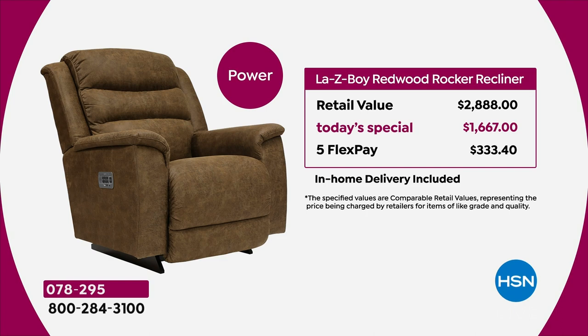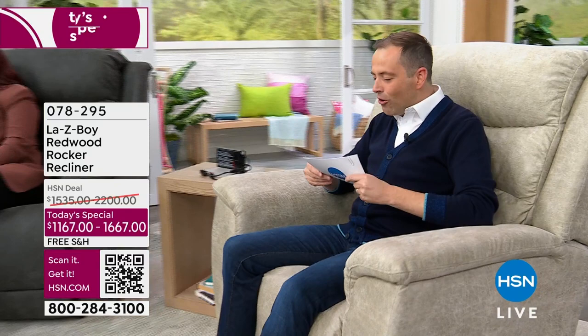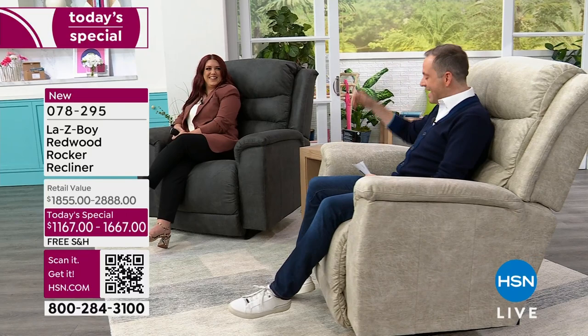HSN credit card holders and QVC card holders can take advantage of 18-month VIP financing, bringing the price down to $64 or $92 respectively. Now I want to introduce you to an amazingly talented interior designer — she's director of stores for 15 years with La-Z-Boy — the amazing Nicole Merswell.